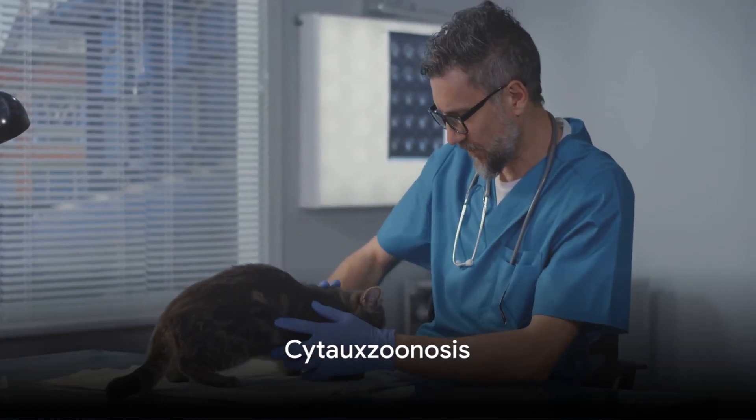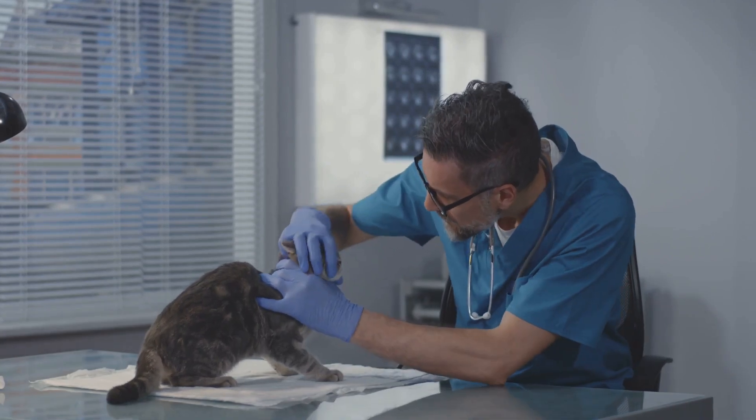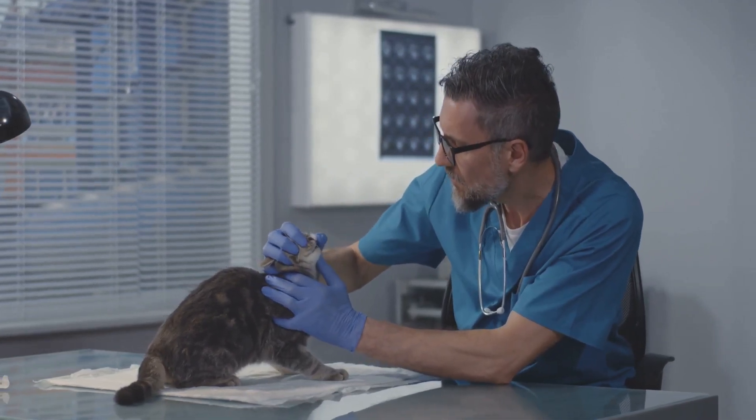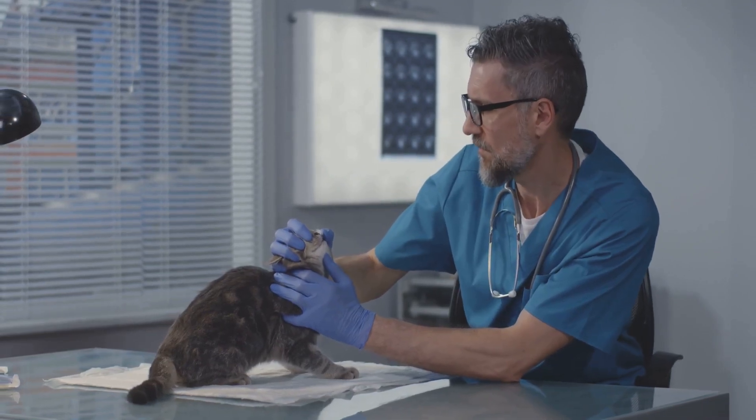Cytauxzoonosis comes from ticks that feed on bobcats. It doesn't affect dogs, but can be deadly to cats. It spreads quickly and leads to breathing problems, loss of appetite, jaundice, and coma.